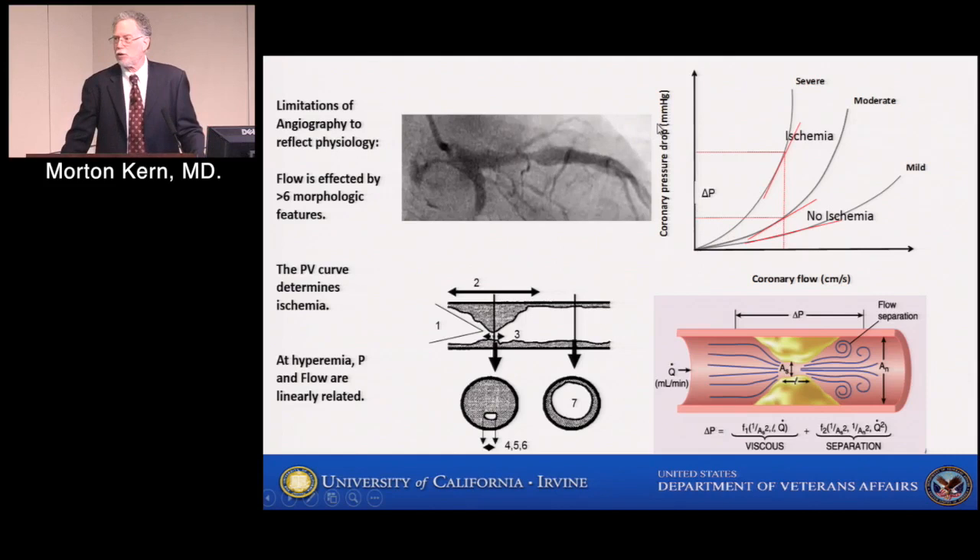We know that plotting pressure and flow against each other, each stenosis has an individual pressure-flow curve determined by six or seven different factors including reference vessel size. At maximal hyperemia, pressure and flow become linearly related on their individual pressure-flow curve. We can therefore measure pressure and estimate the percent of normal flow through an artery by that pressure calculation — and that will be called fractional flow reserve.